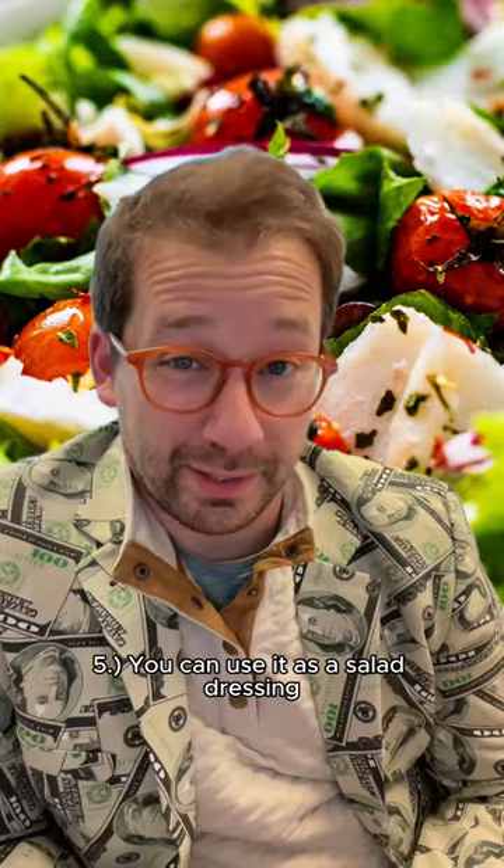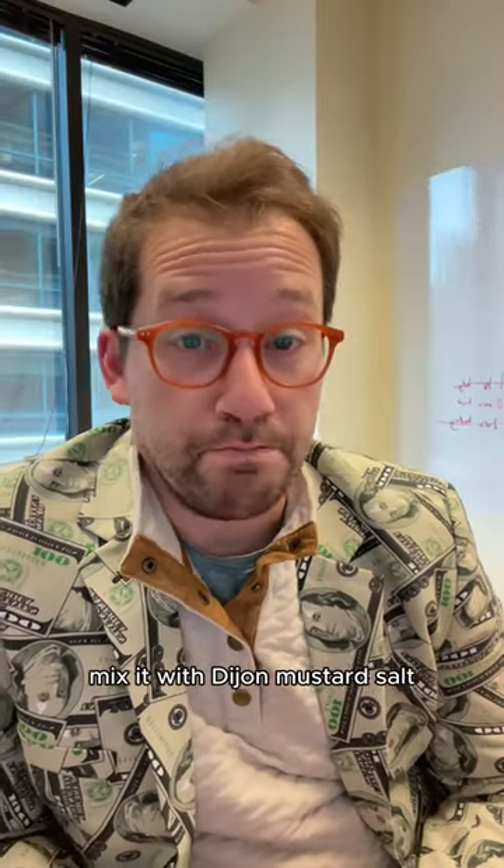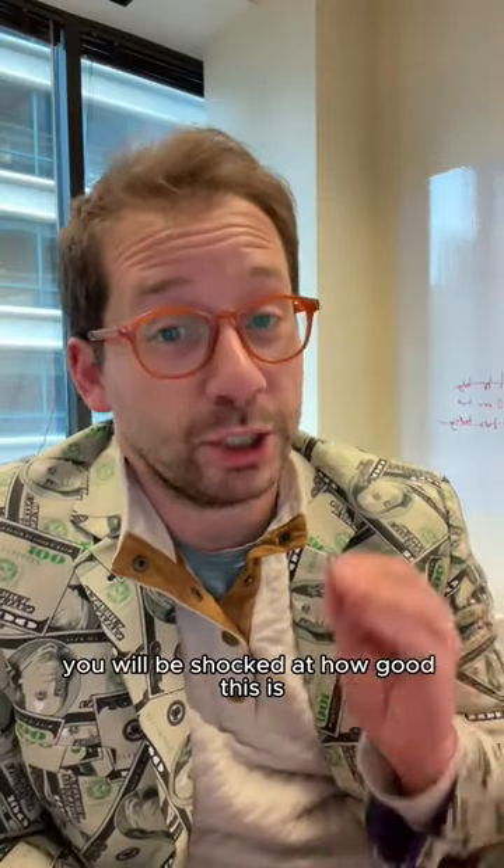Five, you can use it as a salad dressing. Mix it with Dijon mustard, salt, maple syrup, and olive oil. You will be shocked at how good this is.